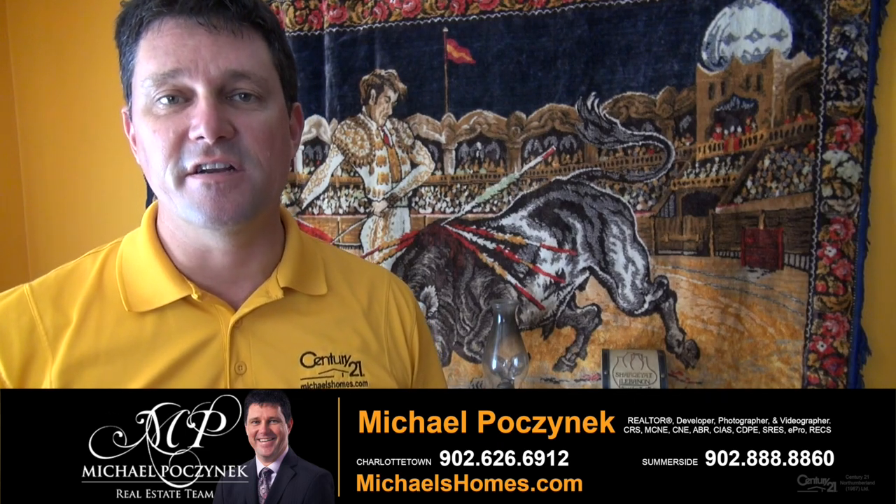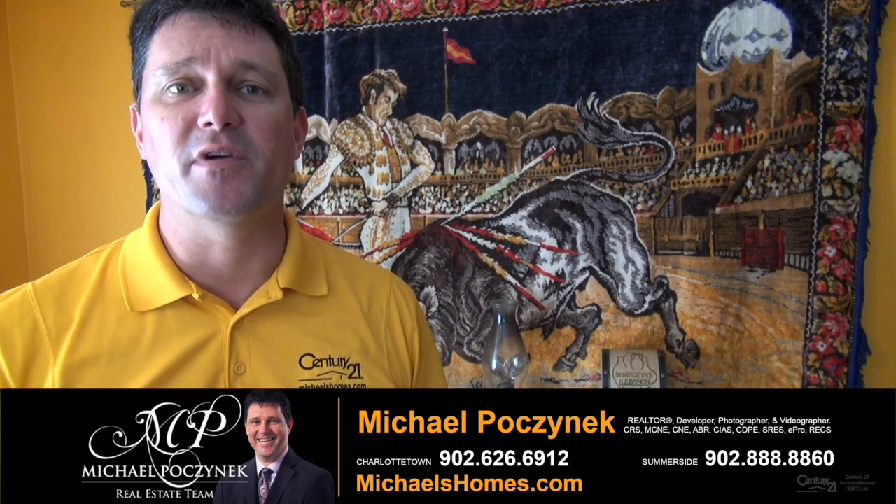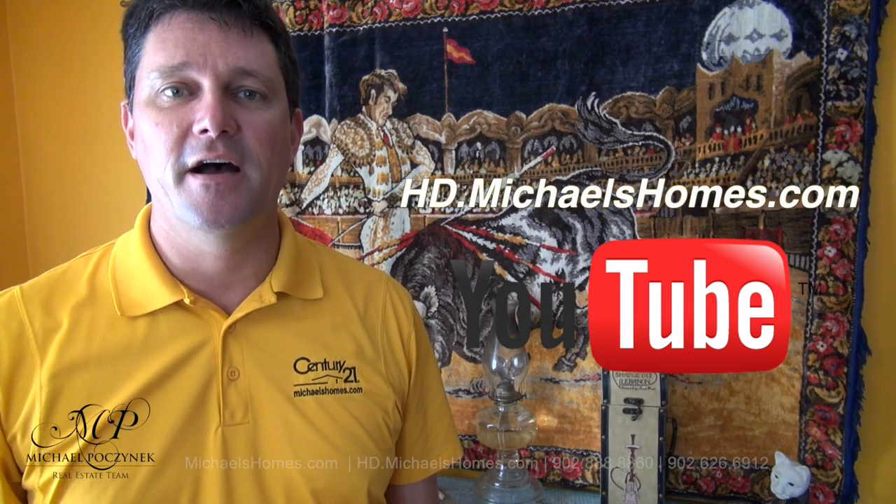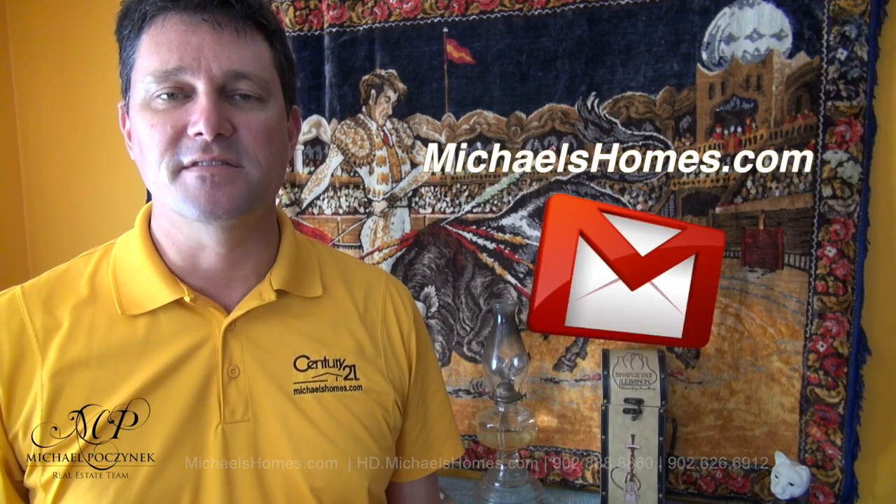Thank you very much for watching my video on 130 Cedar Street here in Summerside, Prince Edward Island. For more videos like this and PEI real estate tips, tricks, and traps, and new listings before they hit an MLS, make sure you subscribe to my YouTube channel at hd.michaelshomes.com. And for my very exciting weekly newsletter, make sure you subscribe to that at michaelshomes.com.